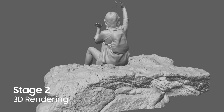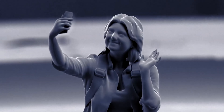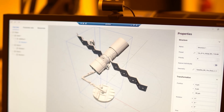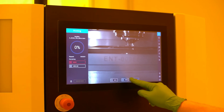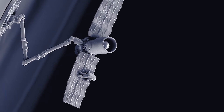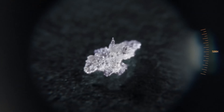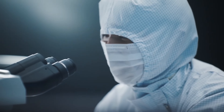With over 4,000 active users in more than 30 countries, Nanoscribe is driving industrial innovations in sectors such as micro-optics, micromechanics, biomedical engineering, and photonics technologies. By investing over 25% of their annual revenues in the future of micro-fabrication, Nanoscribe is truly shaping the future of high-precision additive manufacturing.